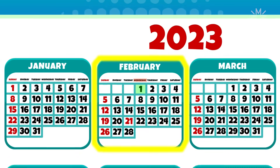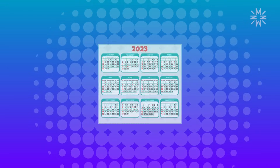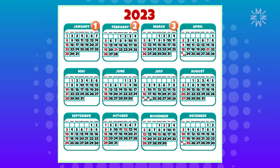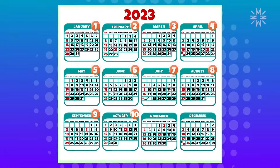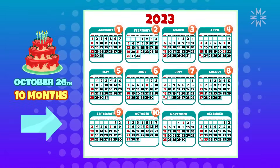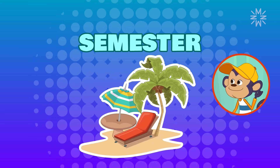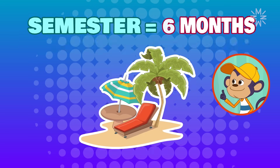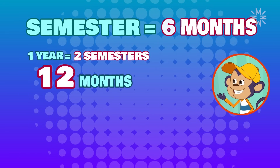At least I'll still be on vacation. Mine is further away, on October 26th. That's about 10 months away. That's almost two semesters. A semester is a period of six months. In a year, we have two semesters, or 12 months, divided by our vacations.